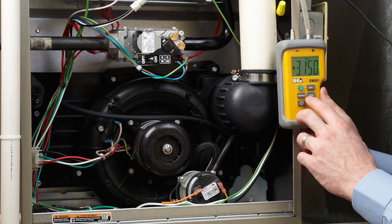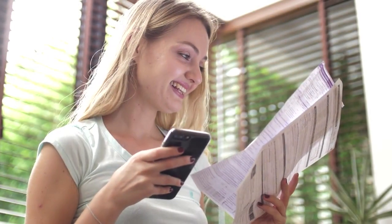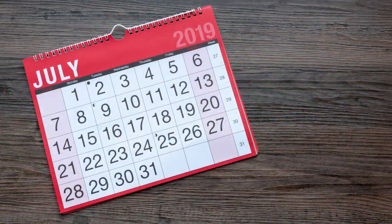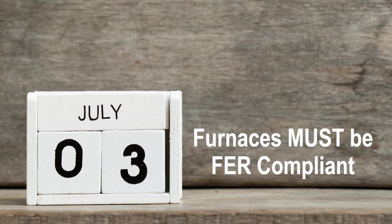This FUR regulation is intended to reduce energy consumption and cut carbon pollution, and the reduced energy consumption can, in turn, save consumers money on their energy bills. The new FUR regulations will take effect on July 3, 2019, meaning all furnaces manufactured on or after this date must be FUR compliant.